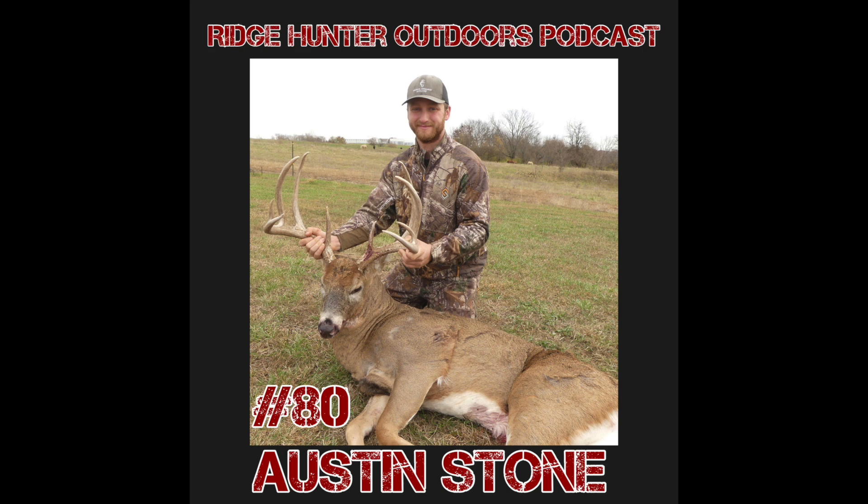In a month or so I'll come back down and see what the cameras are showing, adjust as needed. If I need to swap a cell cam for a regular SD card or move a cell cam to a location producing more deer, I'll just feel it out as I go throughout the summer.